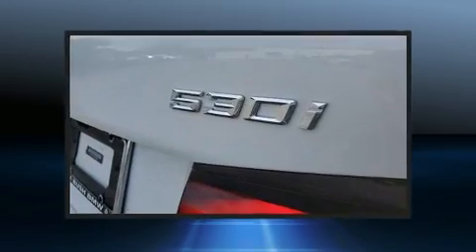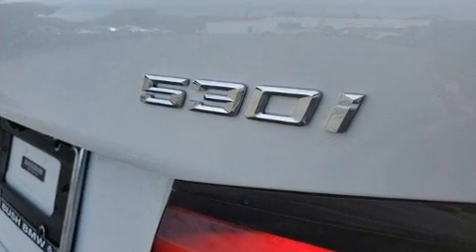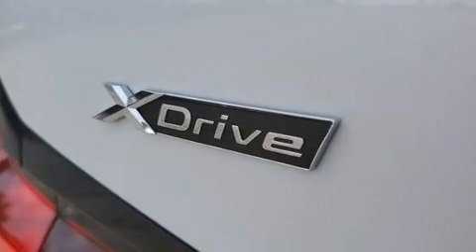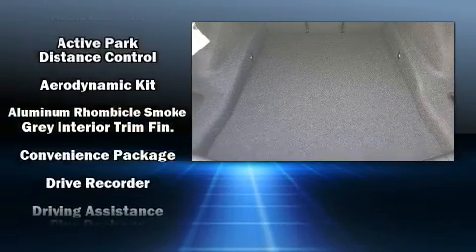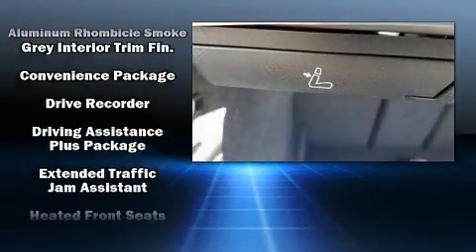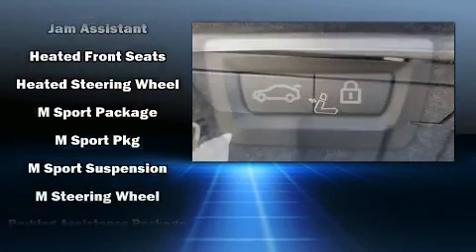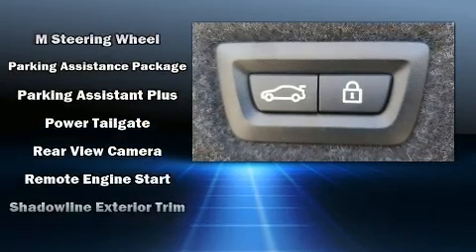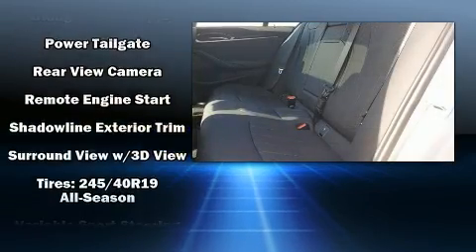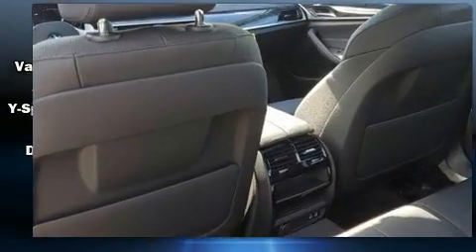BMW also prioritized safety and security with features such as dual front impact airbags with occupant sensing, front and side impact airbags, traction control, brake assist, a panic alarm, an emergency communication system, and four-wheel disc brakes with ABS.